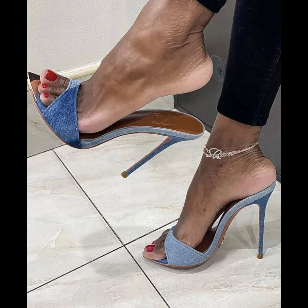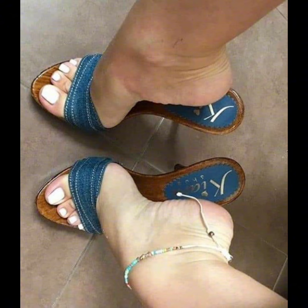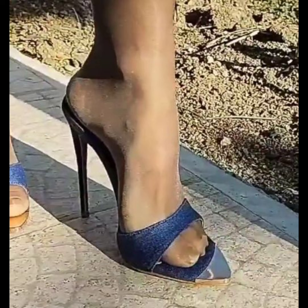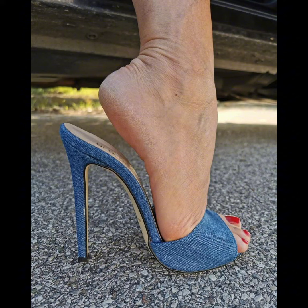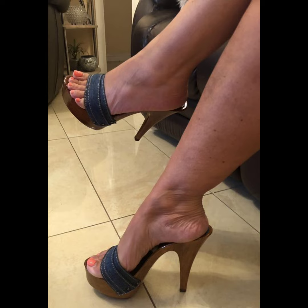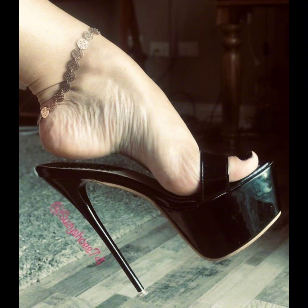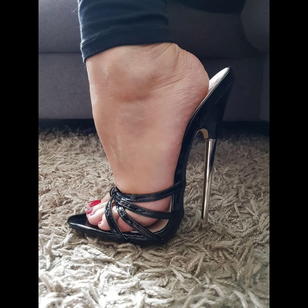Platform stiletto heels have a thick sole at the front which adds height. And remember, these are just a few examples — there are countless other designs out there. Stiletto heels have a thin high heel that adds height and a touch of elegance. Just be careful when you walk in them, as the thin heel can make it a bit of a challenge to balance.